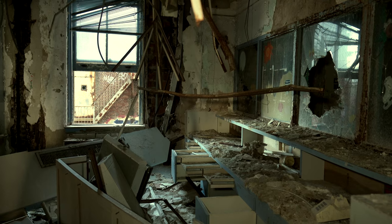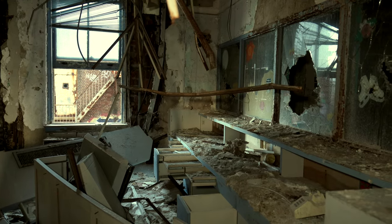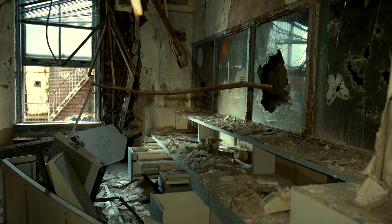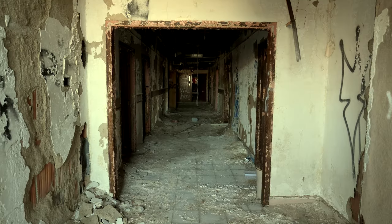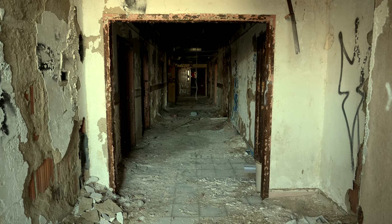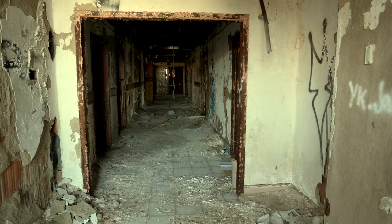This actually had to be one of the worst buildings I was ever in. Everywhere I walked, every floor, it was just torn apart — scrappers spared nothing. I only hope this once-grand hospital can be returned to its former glory. Until next time, explorers, stay safe.